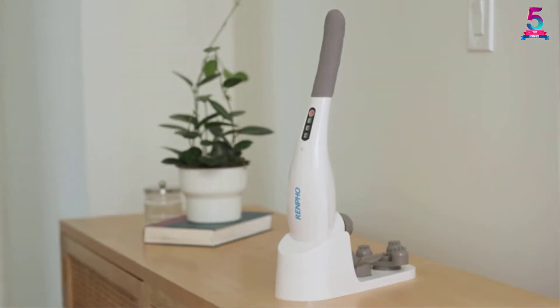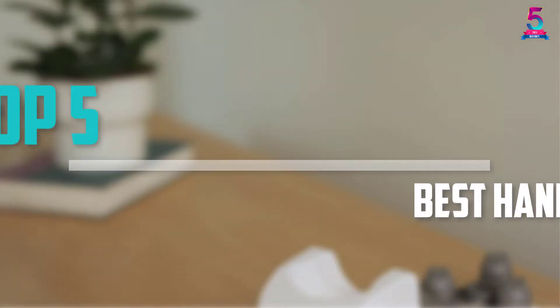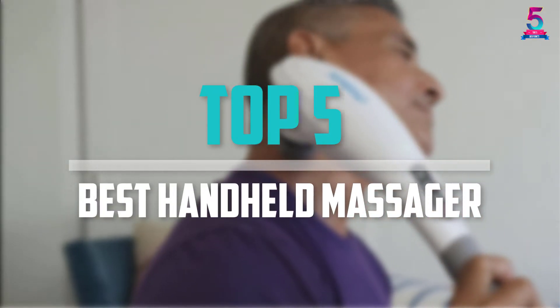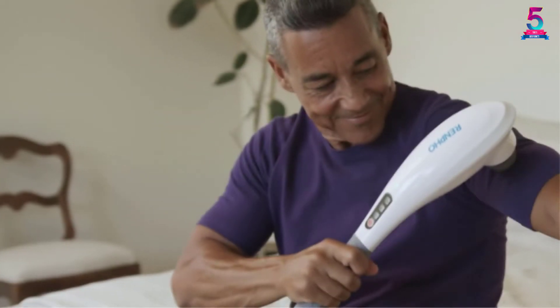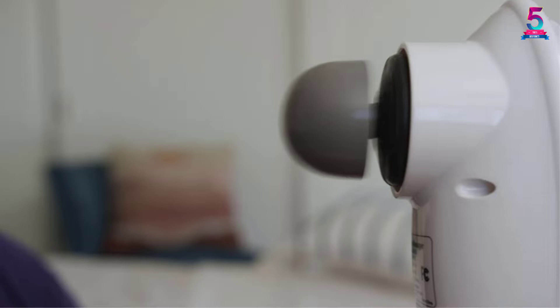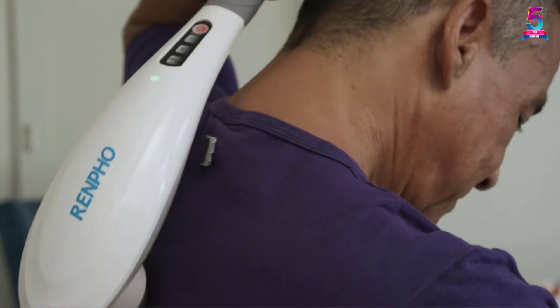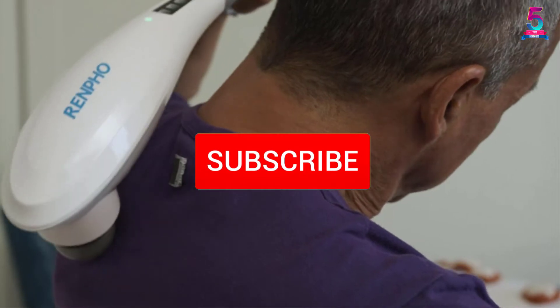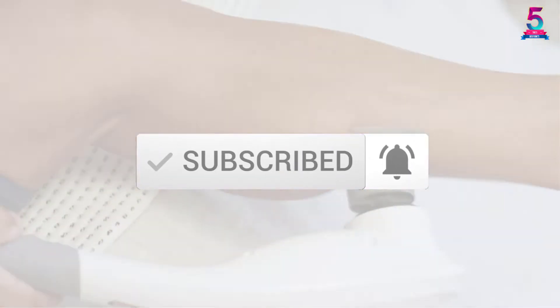Are you looking for the best handheld massager in your budget? In today's video we break down the top 5 best handheld massagers that are available on the market. I made this list based on their price, quality, durability, and more. To find out more information about these products, you can check out the description below and also make sure you subscribe for more reviews. Okay, so let's get started with the video.